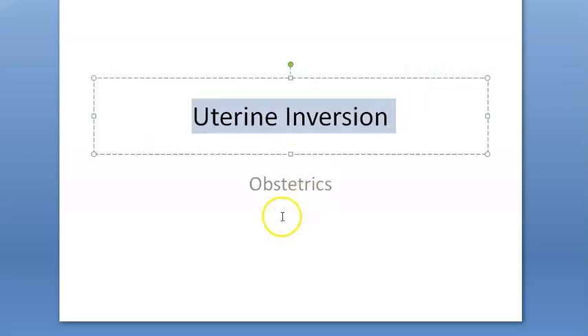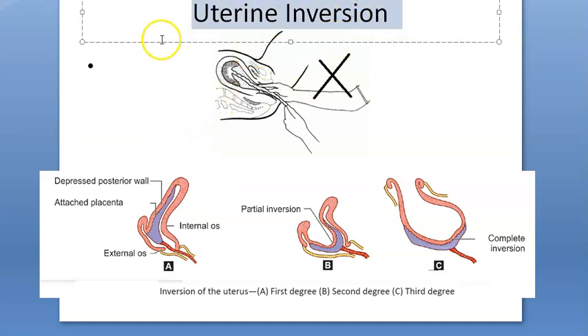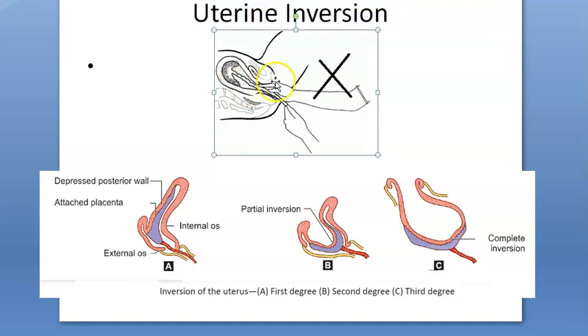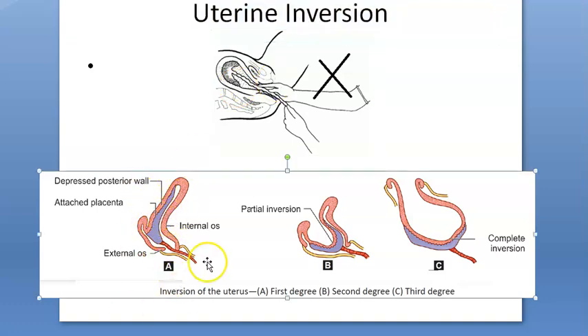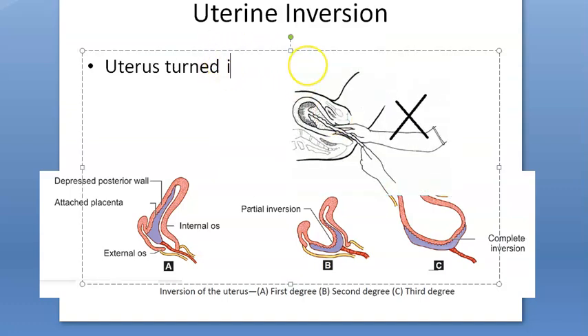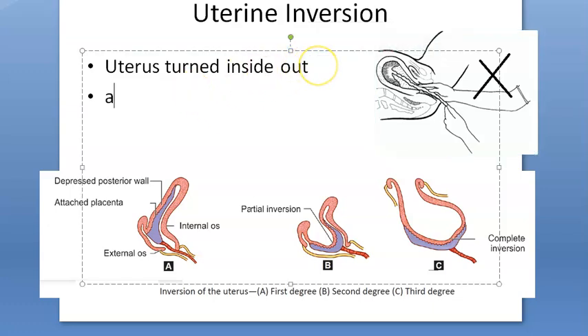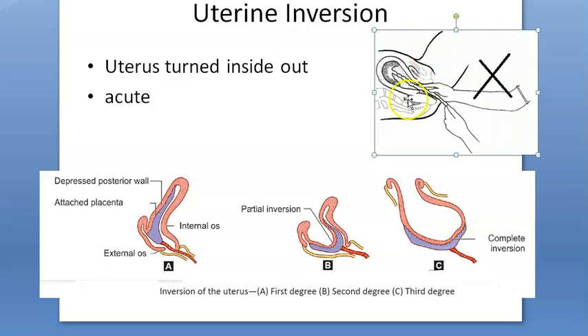In this video, let us look at uterine inversion, an obstetrics topic. Uterine inversion is a life-threatening complication in the third stage of labor. What happens is the uterus is turned inside out, which can be partial or complete. This is an acute condition.